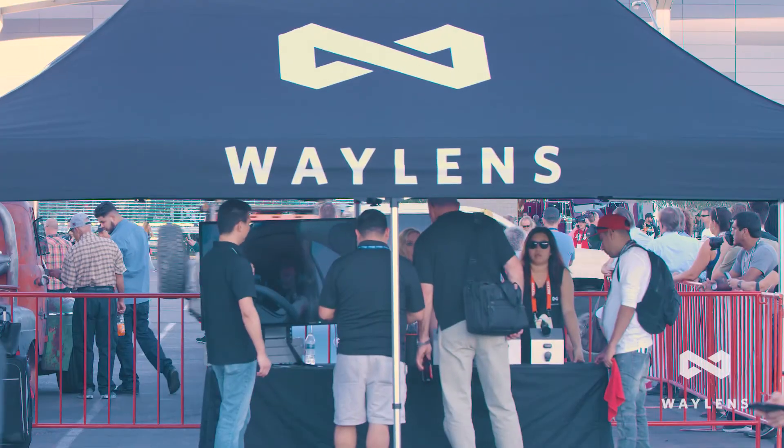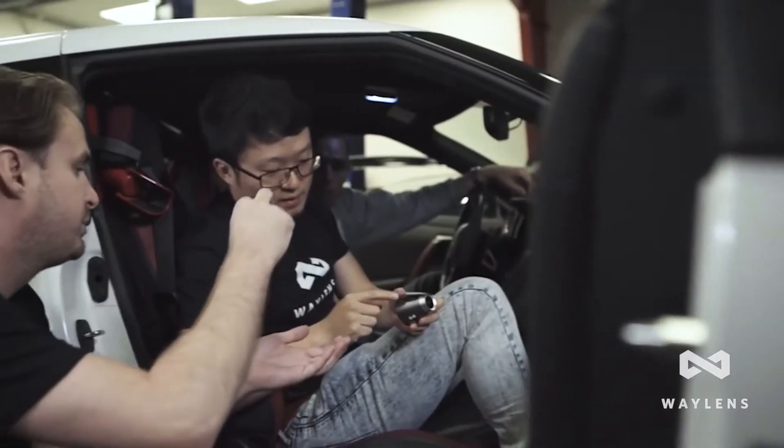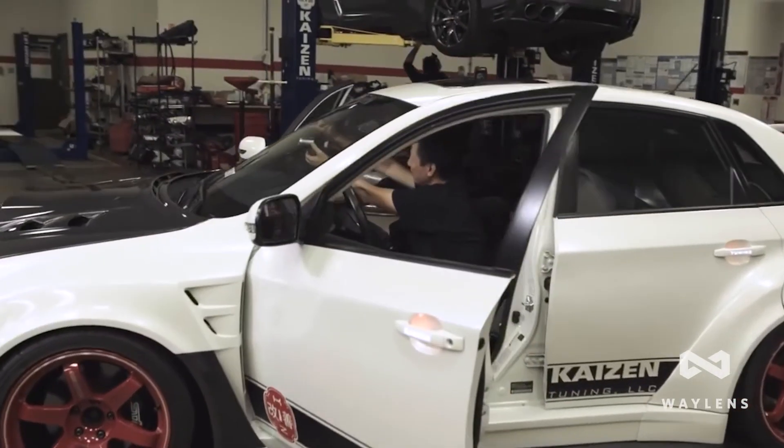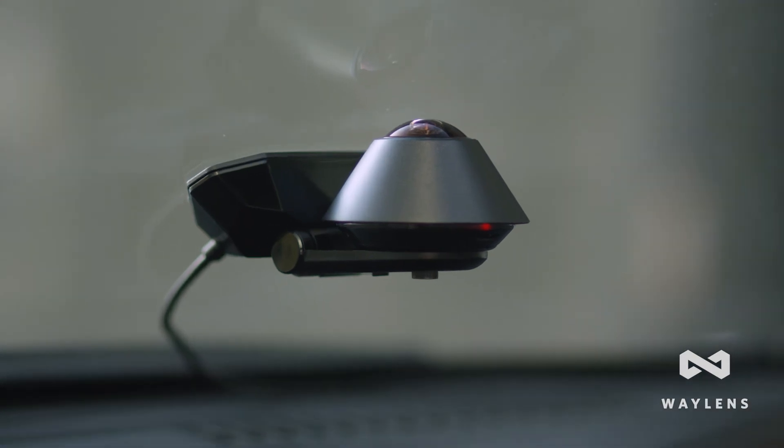Since its inception, Wayland's has grown into a global business with over 40 employees and offices in Boston, Cincinnati, and Shanghai. Our dedicated team pushes the boundaries and captivates the automotive community with new innovative technologies.